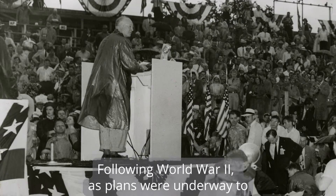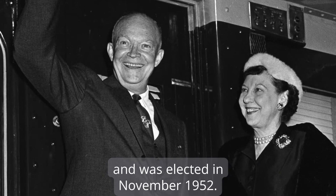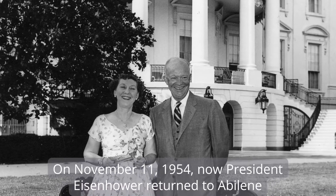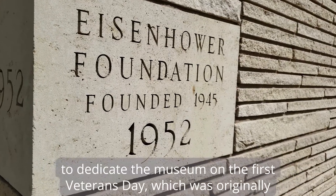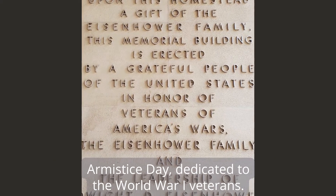Following World War II, as plans were underway to build this museum, Eisenhower announced his presidential campaign and was elected in November 1952. The museum focus later shifted to include his presidency. On November 11, 1954, now President Eisenhower returned to Abilene to dedicate the museum on the first Veterans Day, which was originally Armistice Day dedicated to the World War I veterans.